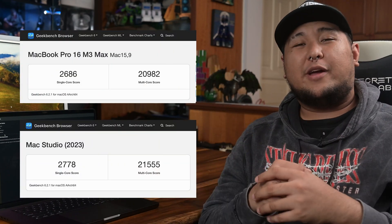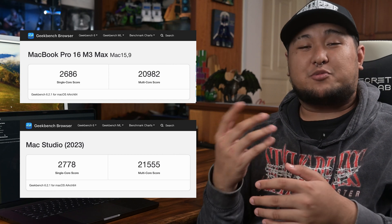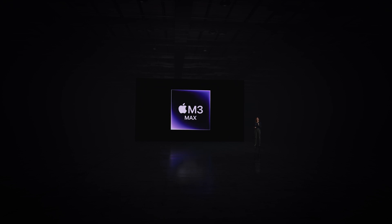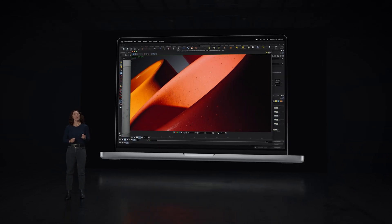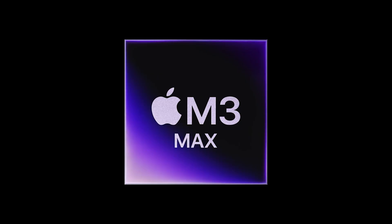The MacBook Pro 16 with M3 Max is the most powerful. We ran Geekbench 6 to measure performance, and this laptop is on par with the souped-up Mac Studio running M2 Ultra — which was released less than five months ago. In just five months, Apple has launched a laptop that performs as well as its high-performing desktop. That's insane. Apple has been putting out M-Series chips and isn't planning on stopping — it's just another day in the office for them, with classic Apple designs and their drive to create faster and more powerful tech.